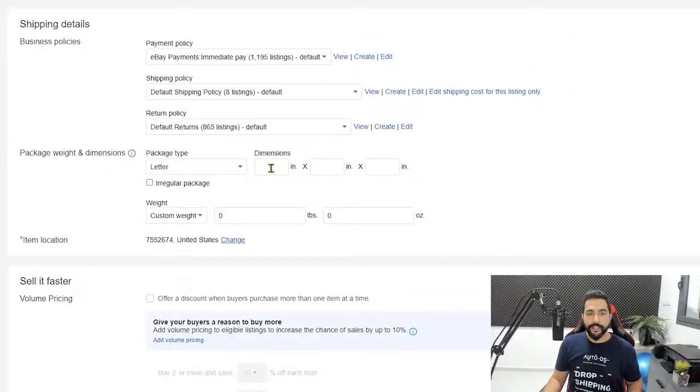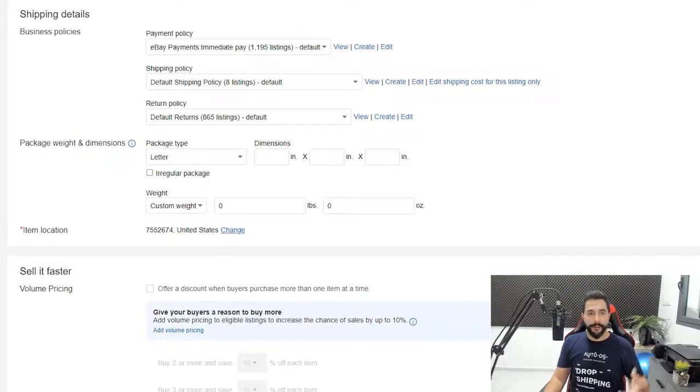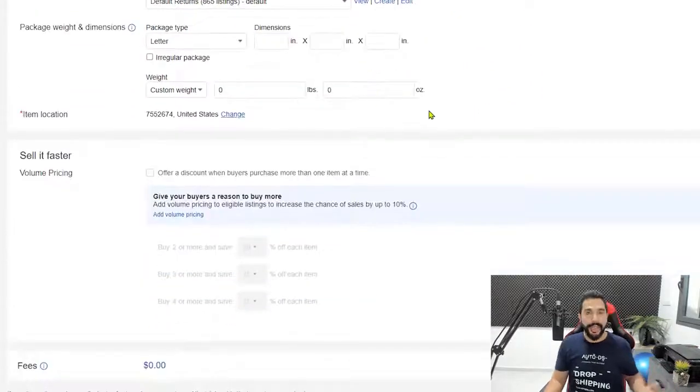Make sure you're giving buyers whatever your suppliers offer. Then fill in the package weight and dimensions, the item weight, and the item location. Make sure the item location is your actual item location — the zip code and state the product ships from. If someone buys one of your home sample products, you will have to ship it out, so set the correct price so you don't lose money on an order if you happen to get one.